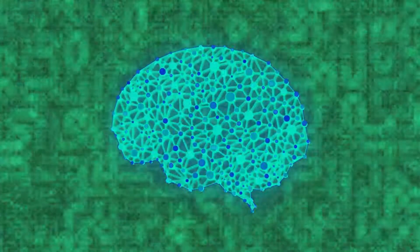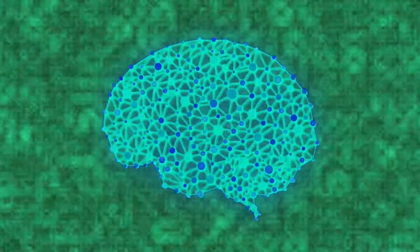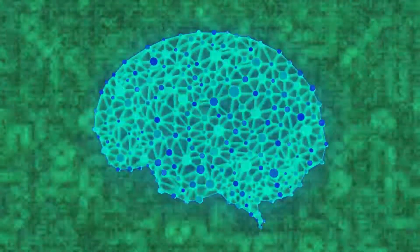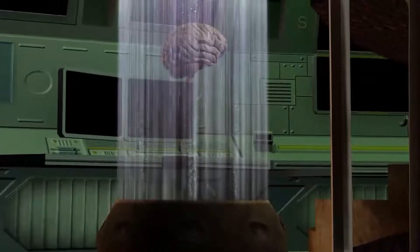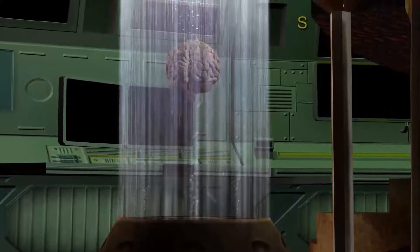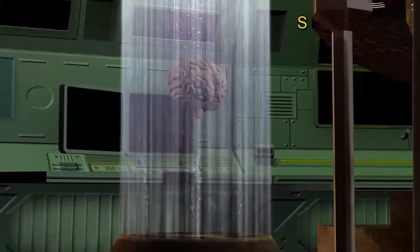Your brain has a delete button, and here's how to use it. This is the fascinating way that your brain makes space to build new and stronger connections so you can learn more. Whenever we learn something new, new neural connections are built in the brain. And when we practice more, those connections become stronger. The famous quote, 'practice makes perfect,' is based on this fact.